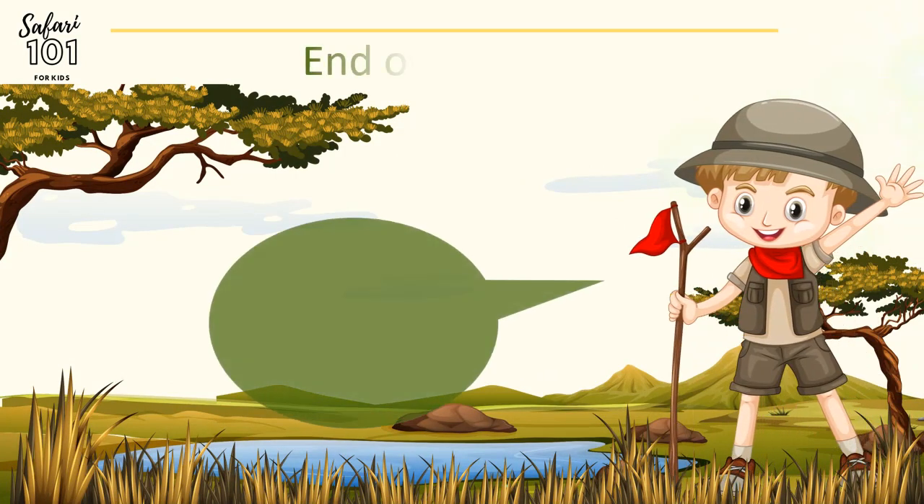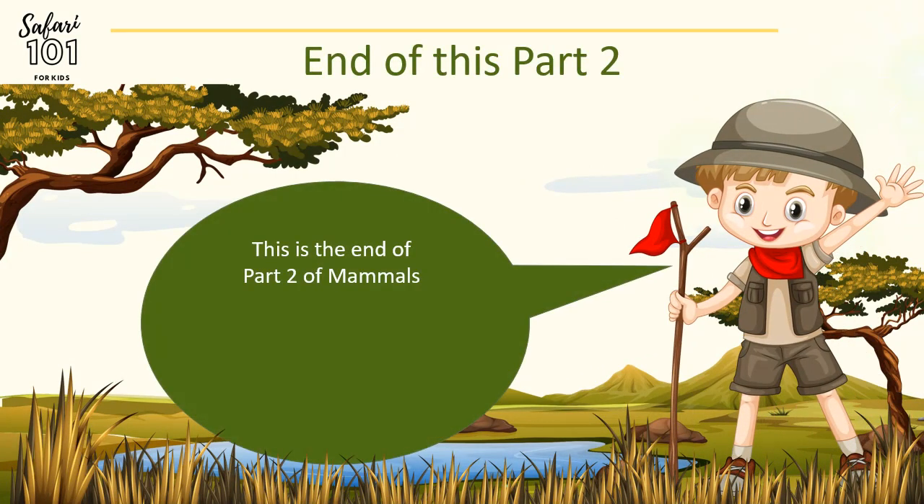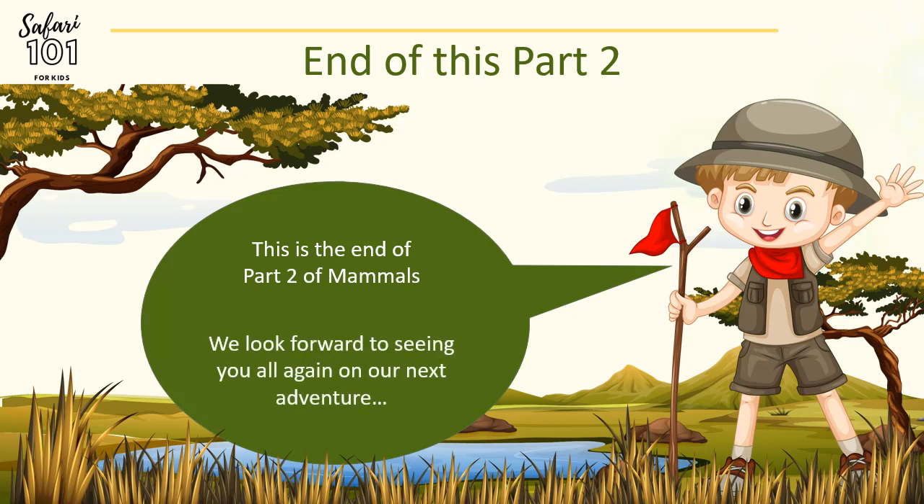This is the end of Part 2 of Mammals. We look forward to seeing you all again on our next adventure.